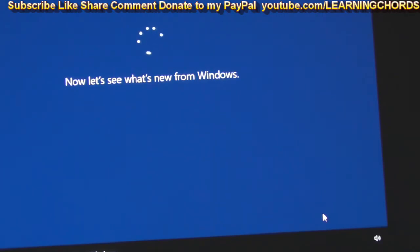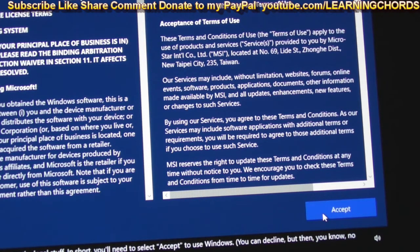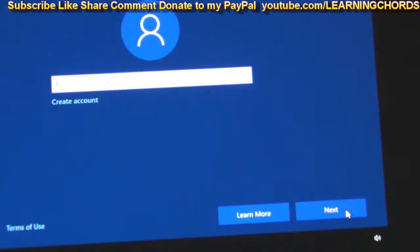Now let's see what's new from Windows. So they're probably going to force a... Next up, the legal stuff. In short, you'll need to select Accept to use Windows. You can decline, but then you know, no Windows — and then you return your computer.